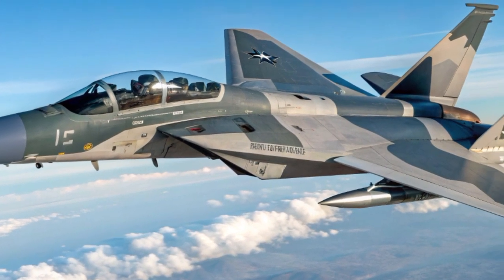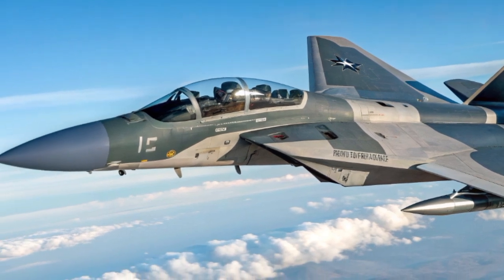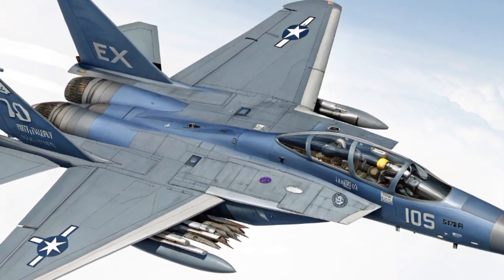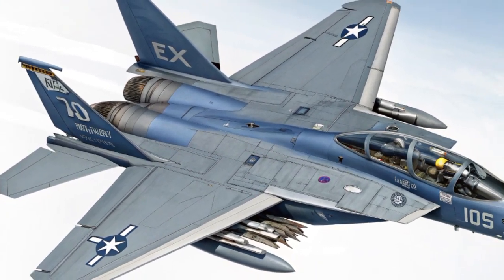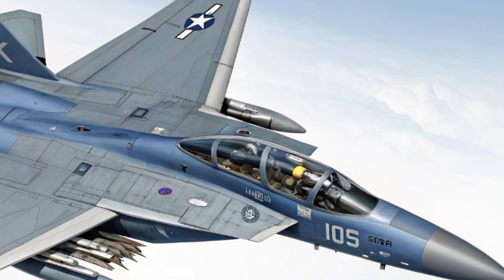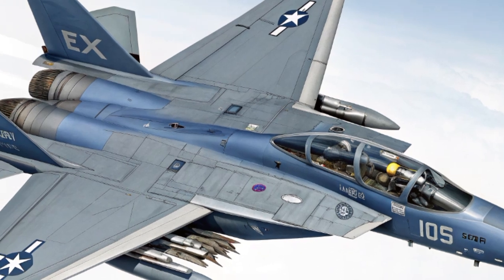Pilots flying the F-15EX in 2025 have described it as a game changer, with advanced displays, intuitive controls, and unmatched situational awareness. This cockpit gives the pilot everything needed to dominate. It's not just a flying machine — it's a fully integrated combat platform designed for both survival and victory.